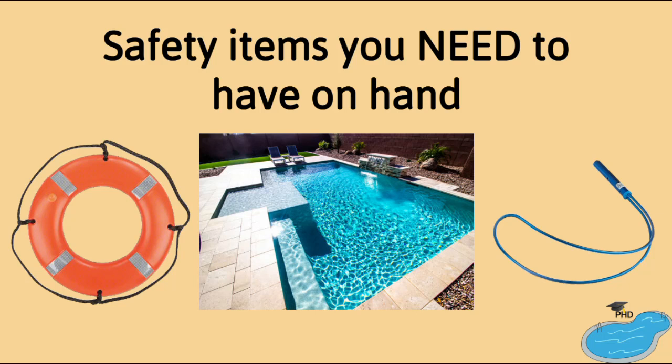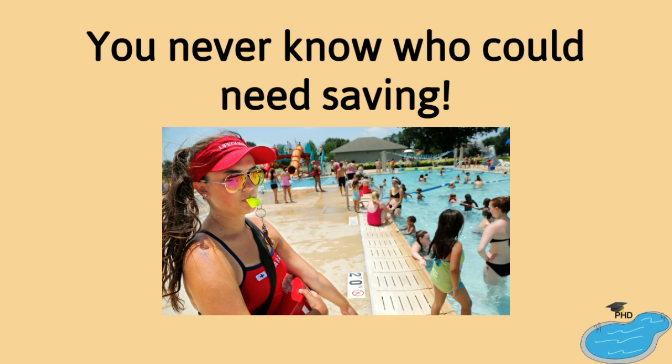Hi everyone, this is the Pool Hygiene Doctor and today we're going to discuss safety items that you must have around your pool. Over 60% of people in the United States can't swim. In order to prevent a major accident from happening, be sure to have these items on hand every time someone goes in your pool.